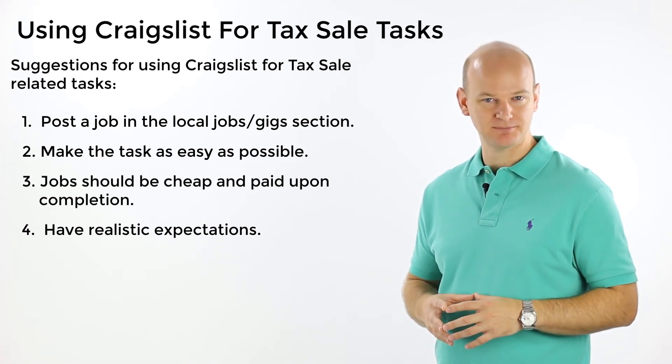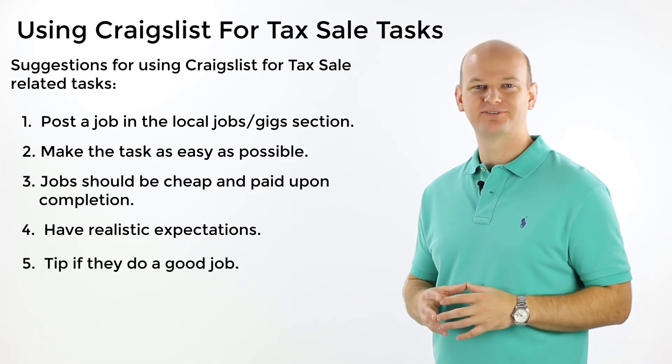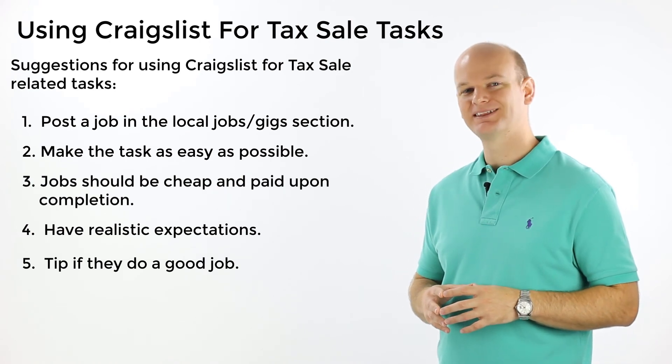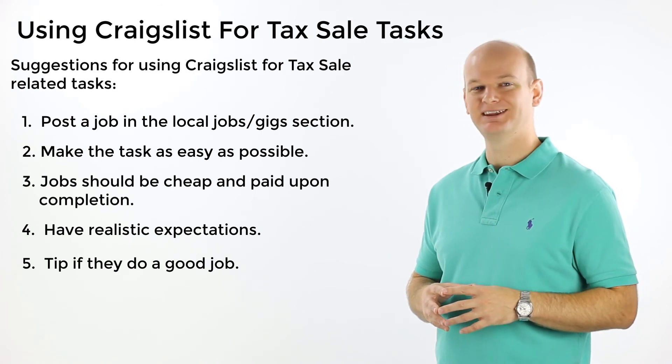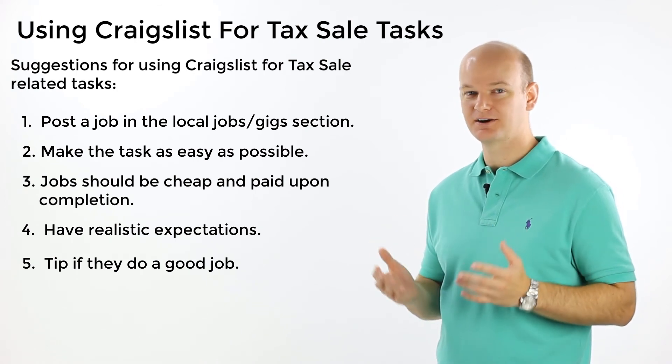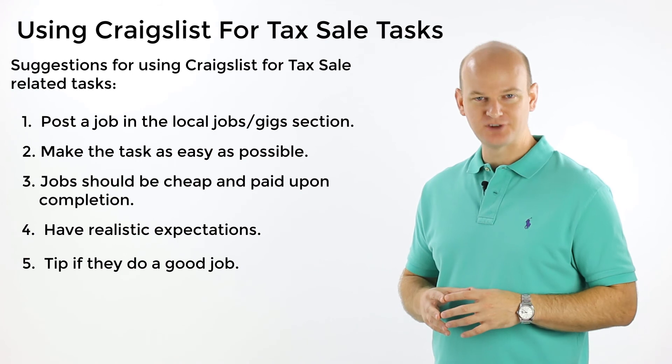Number five is to tip them if they do a good job. I recently had a $5 task that I posted and I ended up giving the guy $50 because he did such a detailed and thorough job. You can bet that if you need him again for something else in that area, he'll be there for you.